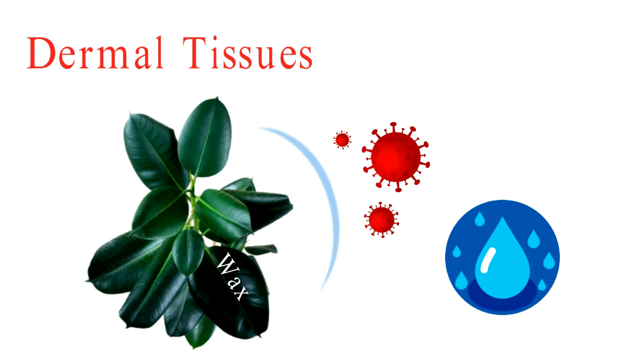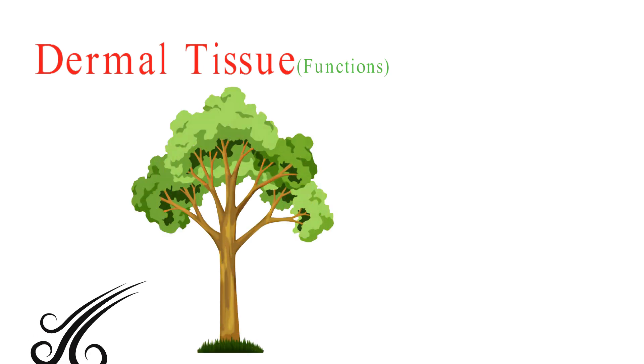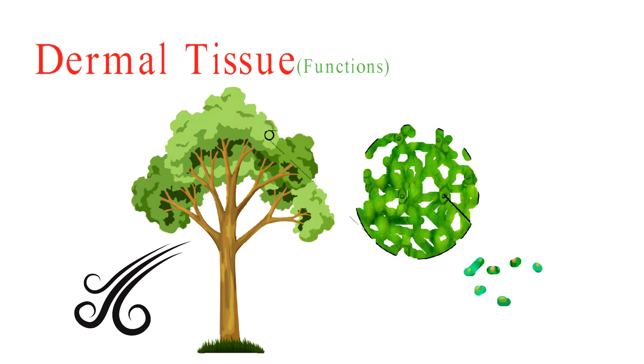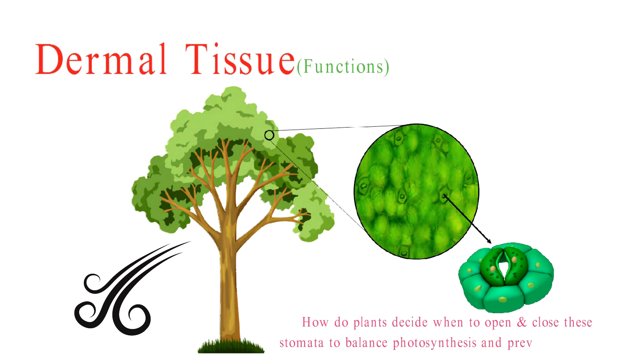The cuticle is made of waxy substances and helps keep the plant hydrated and safe from scorching sun and harmful microbes. Now, let's unlock the secrets of dermal tissue's functions. Ever wondered how plants breathe? They do it through tiny, mysterious openings called stomata. How do plants decide when to open and close these stomata to balance photosynthesis and prevent water loss? Share your thoughts in the comments.